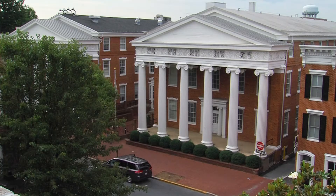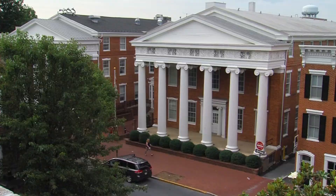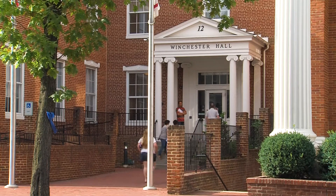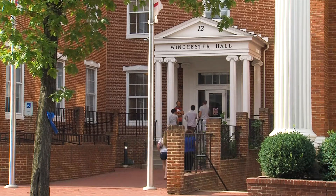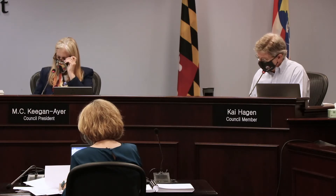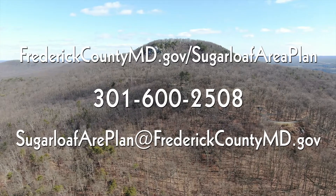The Frederick County Planning Commission will hold a series of public workshops to review the draft Sugarloaf Treasured Landscape Management Plan. They will hold a public hearing and then transmit their recommended Sugarloaf Plan to the Frederick County Council. The Frederick County Council will review the Planning Commission's recommended plan, hold a series of public workshops and a public hearing, before final adoption of the Sugarloaf Treasured Landscape Management Plan.